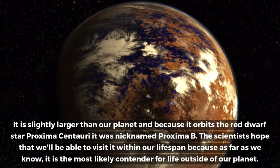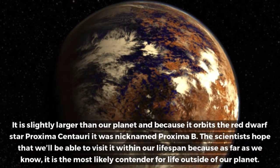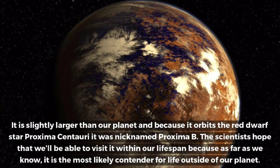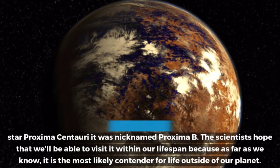It is slightly larger than our planet, and because it orbits the red dwarf star Proxima Centauri, it was nicknamed Proxima b. The scientists hope that we'll be able to visit it within our lifespan, because as far as we know, it is the most likely contender for life outside of our planet.